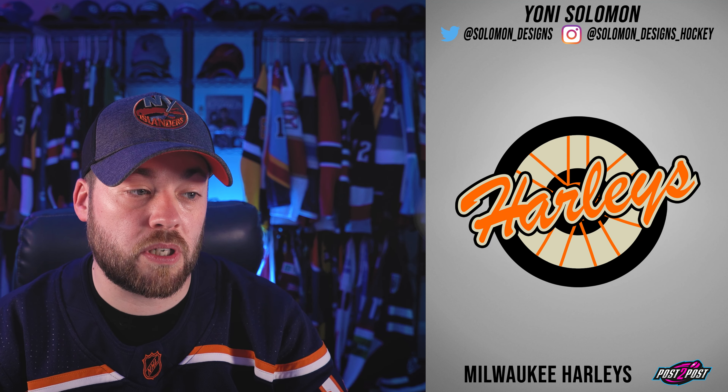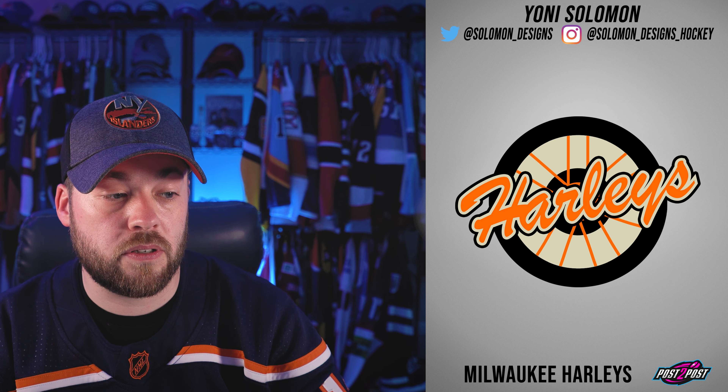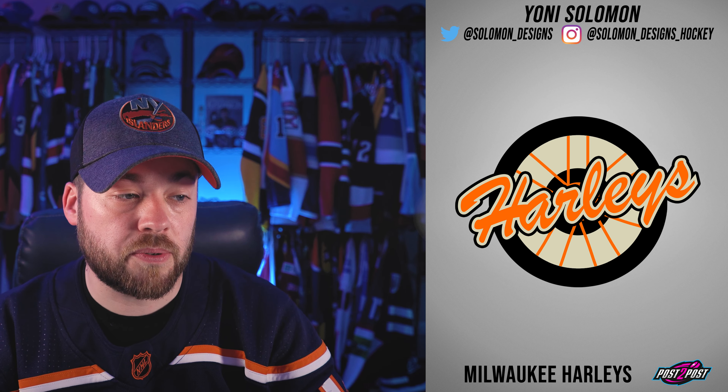Milwaukee Harleys. This was something I actually just learned in the past year — the headquarters for Harley-Davidson is in Milwaukee. So this makes total sense with this logo. This is not bad at all.